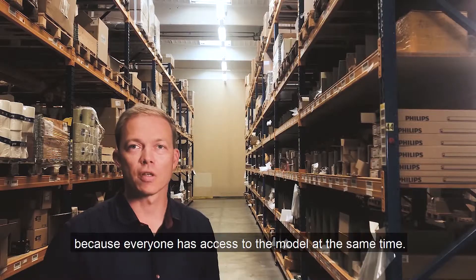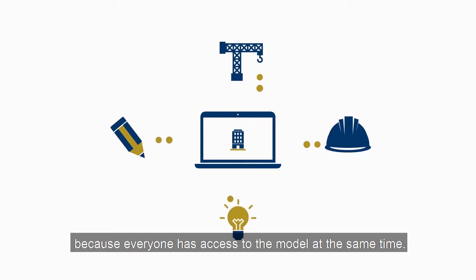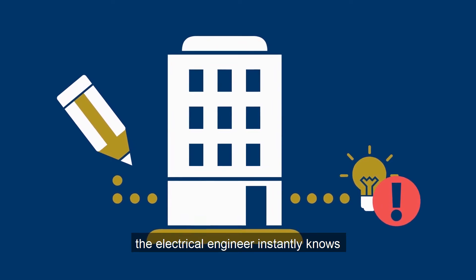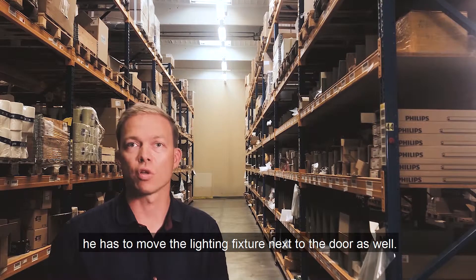BIM is brilliant because it gives access to everyone to the same model at the same time. So for instance if the architect moves the door, the electrical engineer would instantly know that he has to move the lighting fixtures next to the door as well.